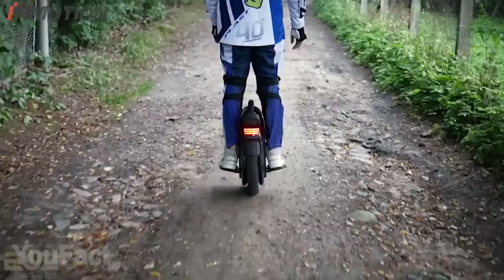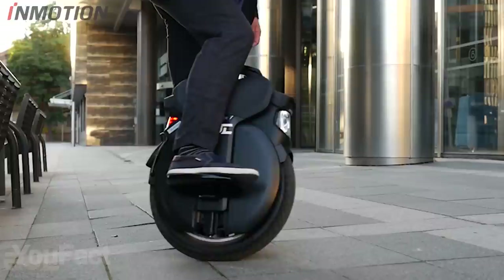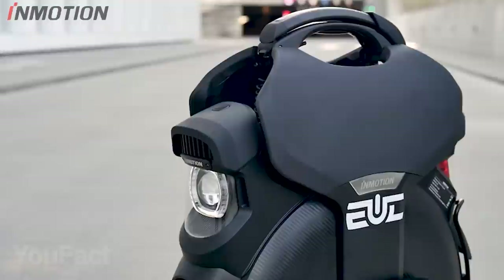Of course, there are multiple types of built-in lighting. The bright front lamp allows comfortable driving at night, while the rear and side red panels ensure safety on the road. With this sleek, all-black design, it looks like a part of the Batmobile.